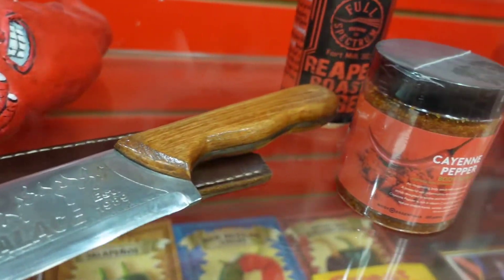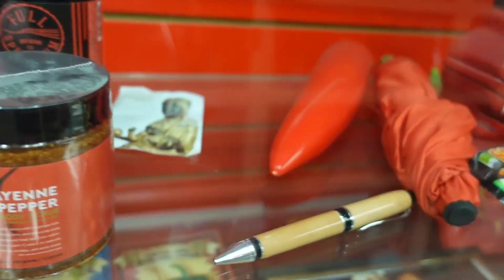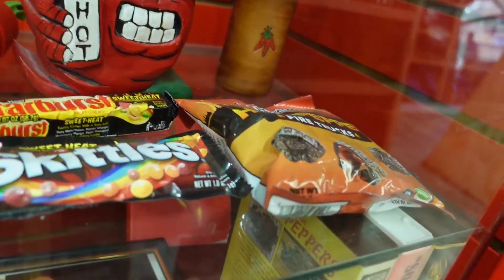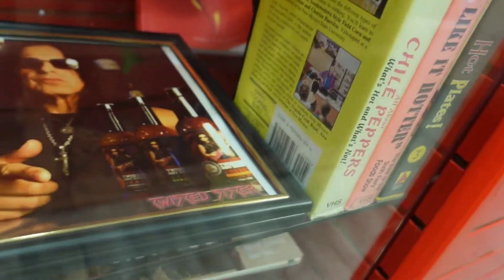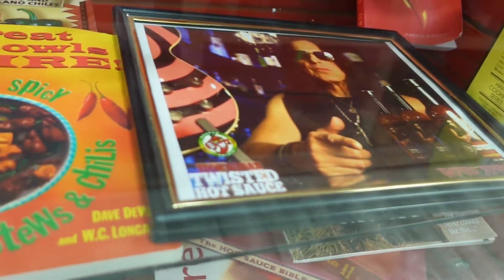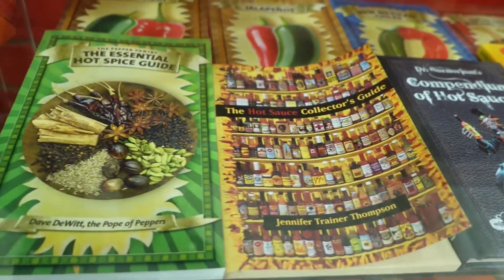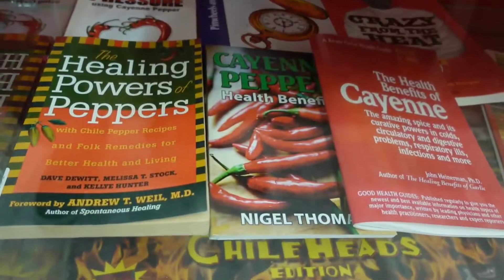Hot sauce culture has moved far beyond just the simple sauces themselves. You can find it in candy, there's Monopoly games made out of it, and countless books, magazines, and TV shows all dedicated to chili peppers and hot sauce.